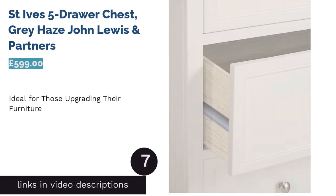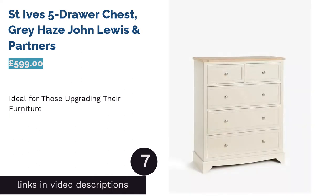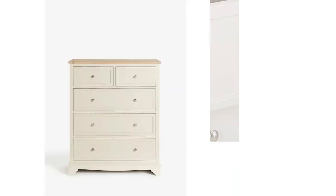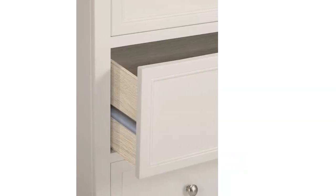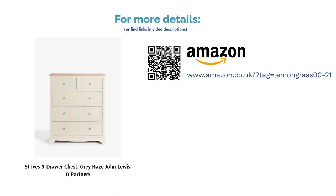The next product is the St. Ives Five Draw Chest in Grey Haze from John Lewis and Partners. Made from a combination of woods such as responsibly sourced solid oak, birch wood and MDF, this is a durable piece of furniture with a top-quality finish. The design is inspired by the coast, which may be why we get cabin vibes from the knobs and general shape. There are five drawers — three large ones with a split smaller two on top — making it ideal for a shared bedroom or even a hallway. It's a little on the expensive side and rather heavy, so it might be best for those upgrading their furniture rather than building a home from scratch.